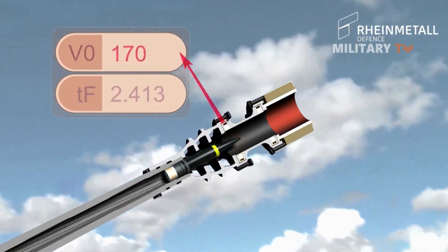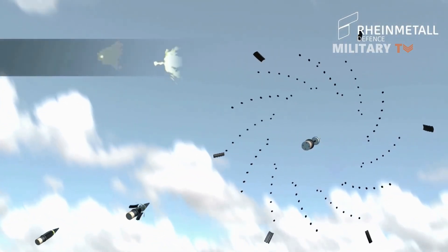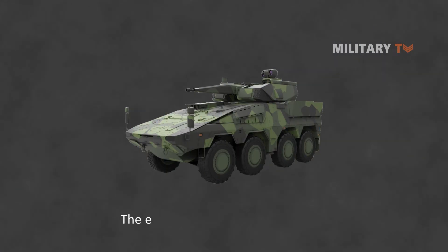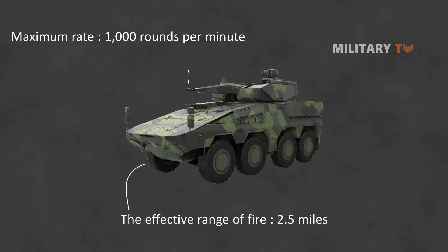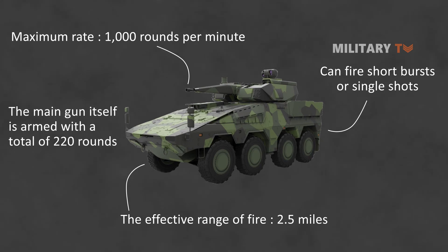A typical engagement sequence includes 20–24 rounds, effective against small, fast-moving air targets. The effective range of fire is approximately 2.5 miles. The rate of fire on this system is adjustable — a maximum rate of 1,000 rounds per minute is possible, and it can fire short bursts or single shots as well. The main gun is armed with a total of 220 rounds.